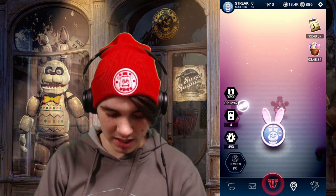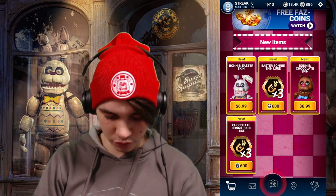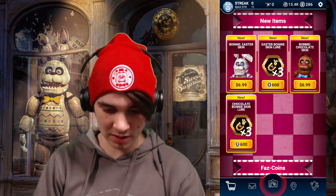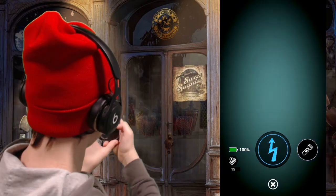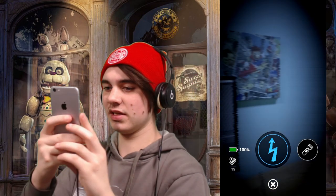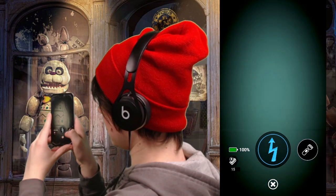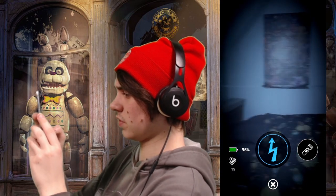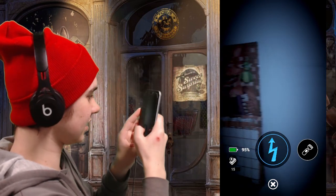Should we go up against Easter Bonnie again, or should we buy some Chocolate Bonnie lures and try to get his plush suit? Let's just go up against Easter Bonnie a couple more times. He's really not that bad — he's just kind of the same as Chocolate Bonnie, which I'm not a huge fan of. But at least he has his own skin, at least he's unique. He's charging right away, not wasting any time.